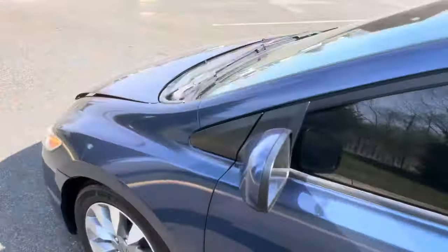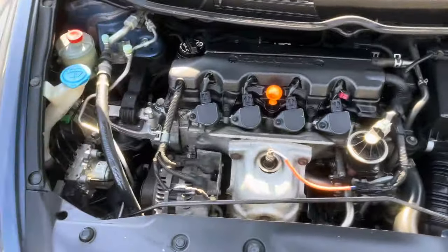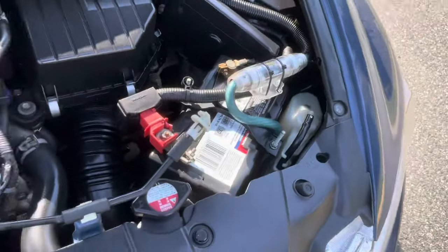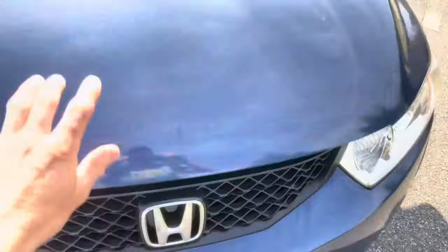Sorry, I forgot to show you the engine — for those curious about this monster horsepower engine. Here we go — boom, done. Look at that sucker, beautiful. There was an amplifier in here at one point; it's not there anymore but the wiring is still there, so you save money if you decide to put one in. Bone stock — there you have it.